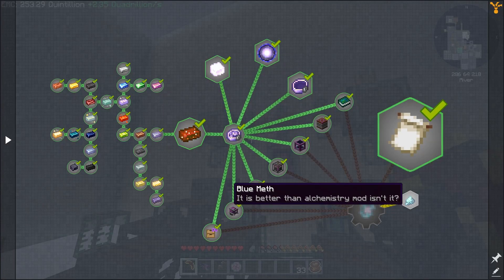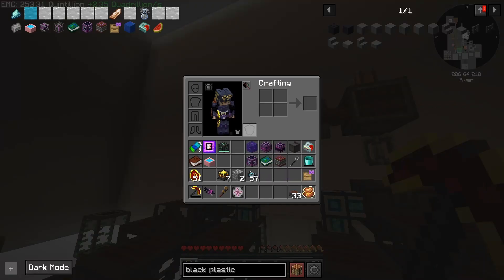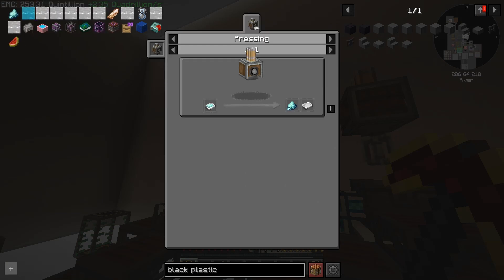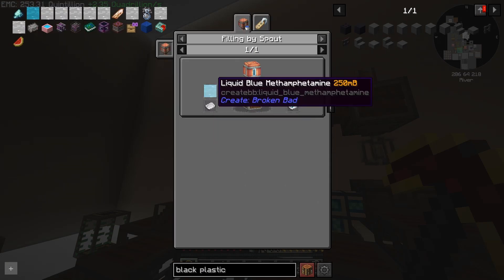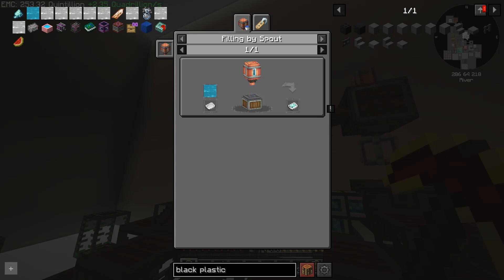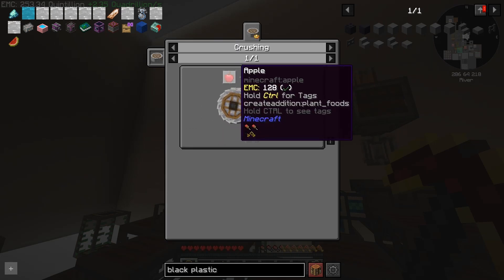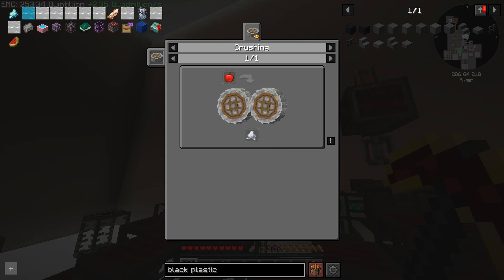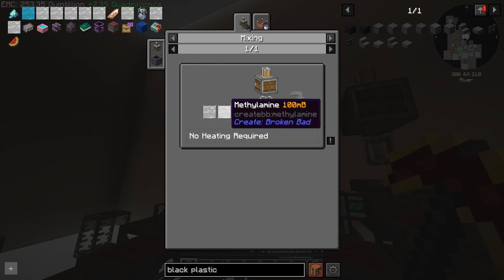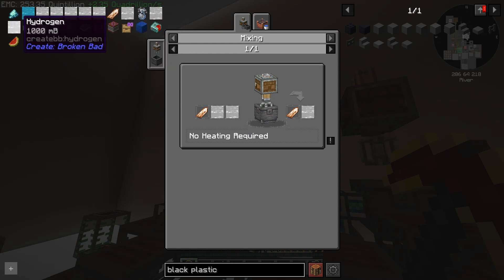Today's quest is right over here - this magical blue substance that we need to make that is extremely, extremely complicated here. What we're going to do is work our way backwards through all of these chemicals that we need to make this. It is a long, long chain of ingredients, and we are going to work our way through.